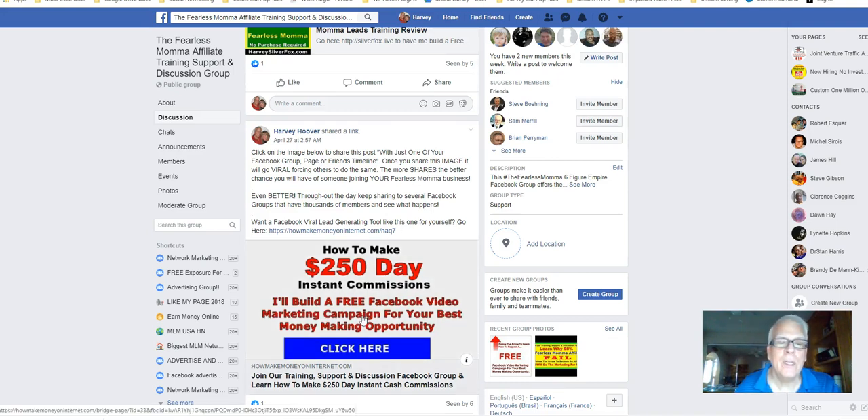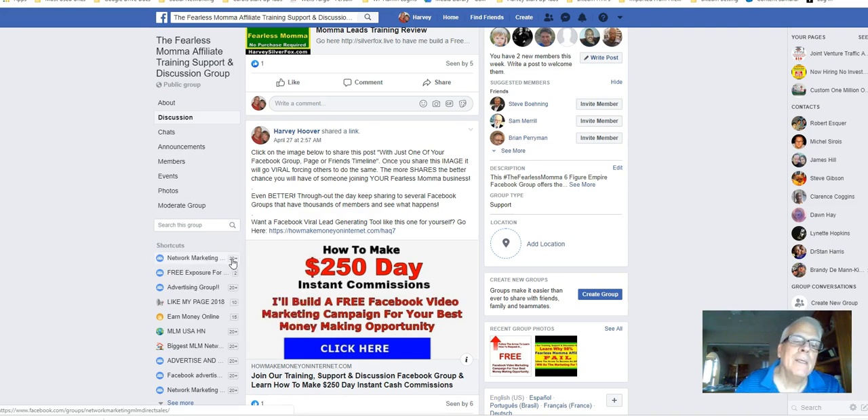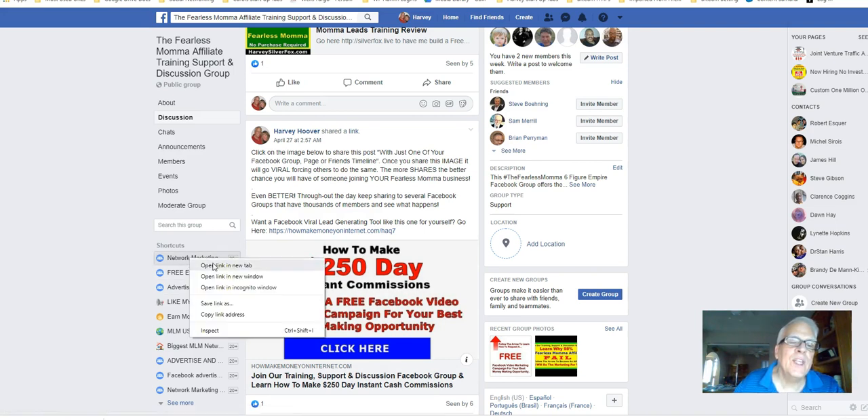Once you click on this image, first, let's go find the Facebook group I'm going to share it to. This one — you can see here, the last post I made to this Facebook group, Network Marketing, was 20 posts ago. I encourage you not to post until you see it was 20 posts ago. So we're going to open this up in a different tab: Network Marketing.